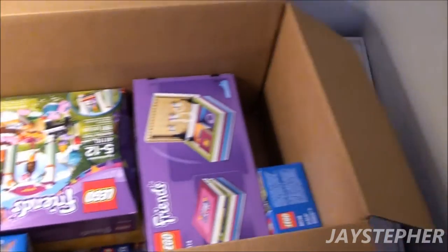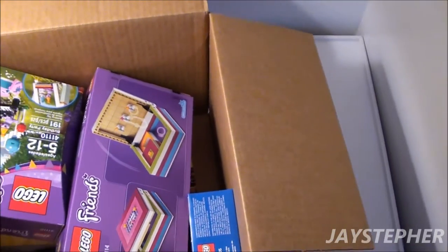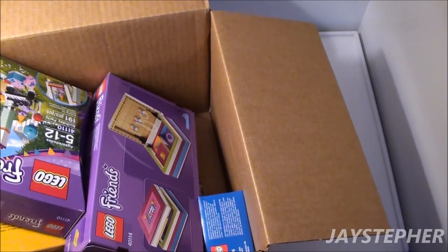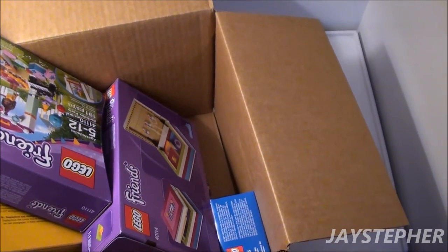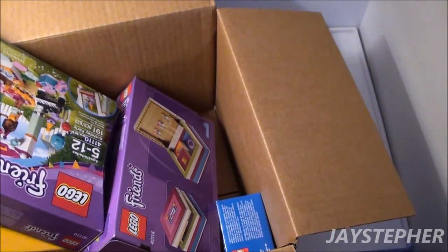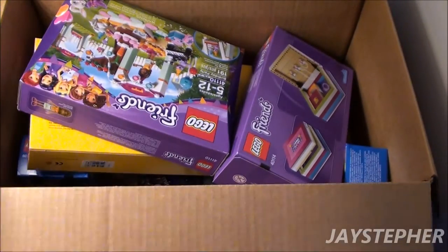Oh wait a minute, hold on — I got a receipt. So we had to spoil the fun, everyone. Lego has to spoil it. Is it taped to the bottom? I don't know who packs your boxes, but I'm tired of having to rip receipts out of the box. It's not very professional.